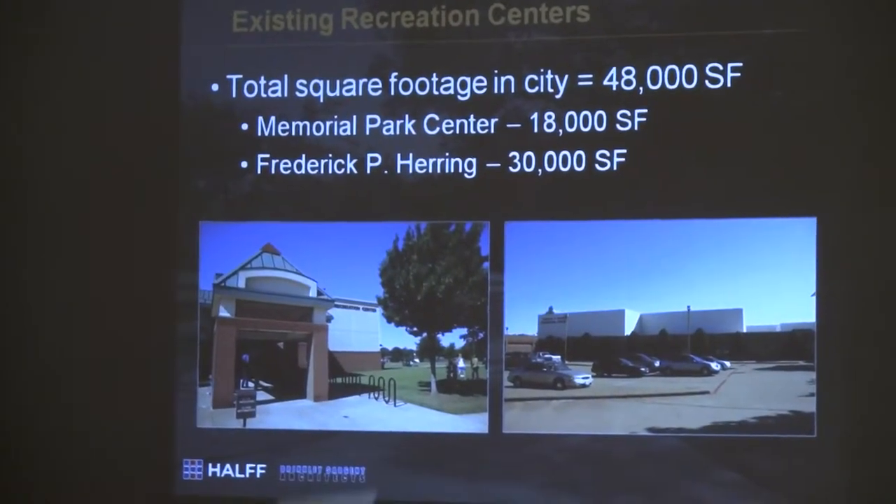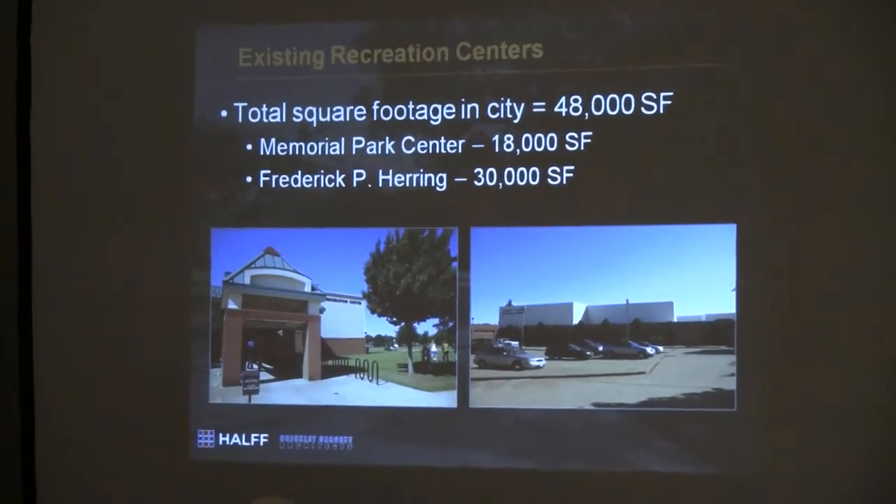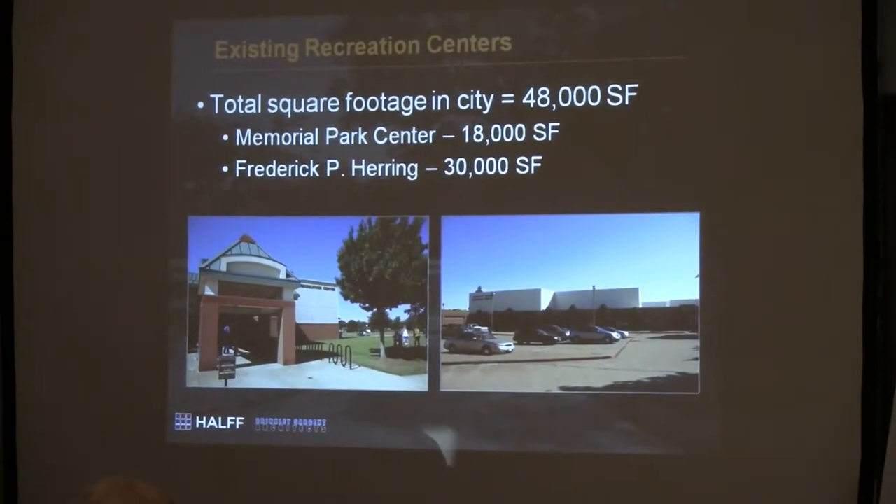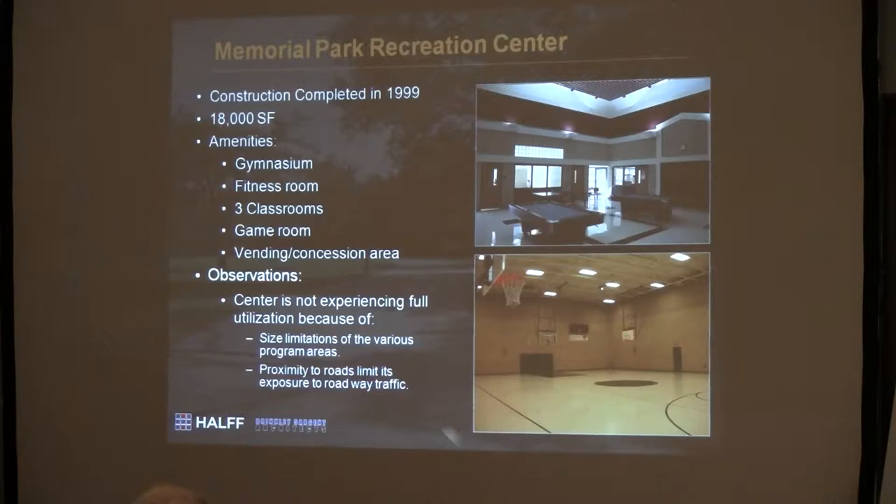We looked at all your facilities, and this is just a brief overview of what you've got — sometimes it's good to just review what you have. You have two recreation centers. On the left is Memorial Park Center; on the right is the Fred Herring Center. Together, you have about 48,000 square feet within those two centers. Memorial Park is about 18,000 square feet, built in 1999.